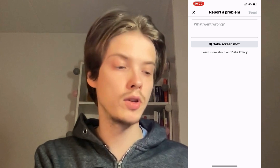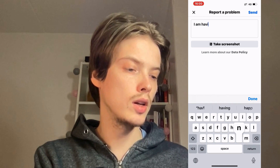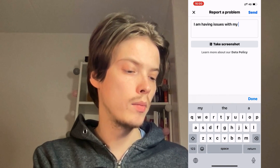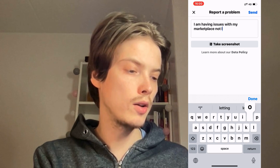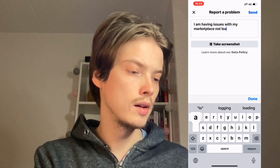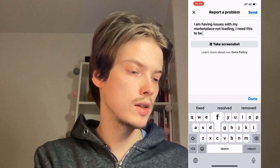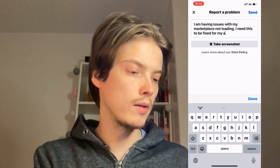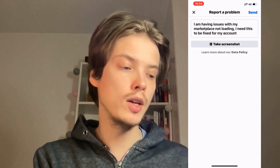Then click on 'Include Report' and scroll down and click on Marketplace. Now I'm going to demonstrate what I typed for it to work: 'I am having issues with my Marketplace not loading. I need this to be fixed for my account.' Don't forget to click Send as well.